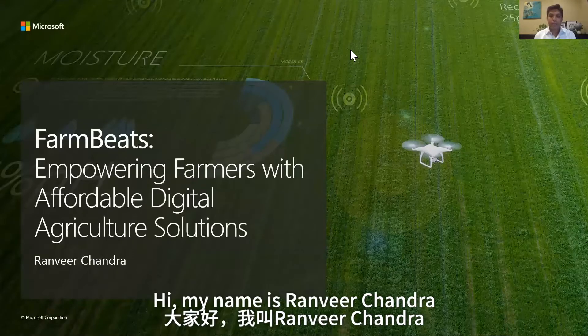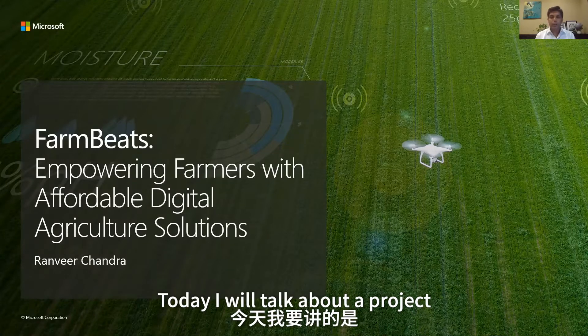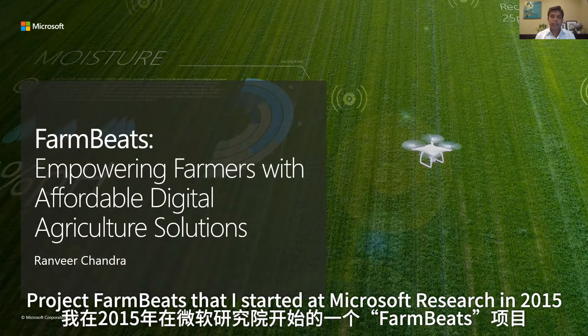Hi, my name is Ranbir Chandra. I am the Chief Scientist of Azure Global at Microsoft. Today, I will talk about a project, Project FarmBeats, that I started at Microsoft Research in 2015.